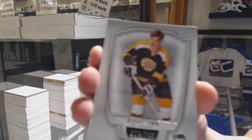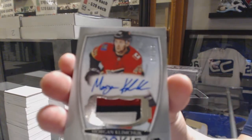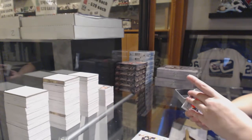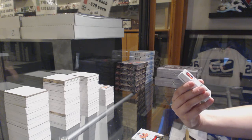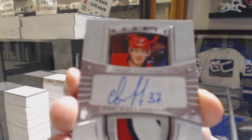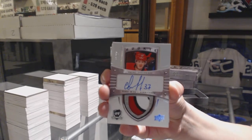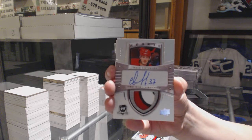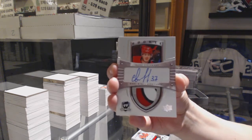We've got number 249 base for the Bruins, Bobby Orr. Rookie patch auto number 249 for the Calgary Flames, Morgan Klimchuk. We've got a tribute 05/06 rookie patch auto, three color, number 1 of 10 for the Carolina Hurricanes, Andrei Svechnikov — there's a nice one.